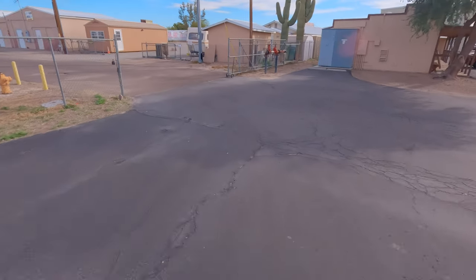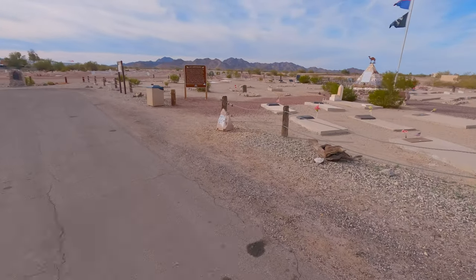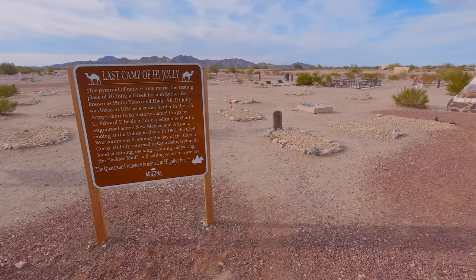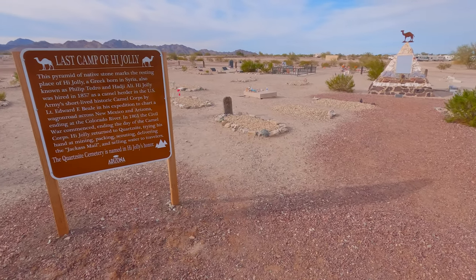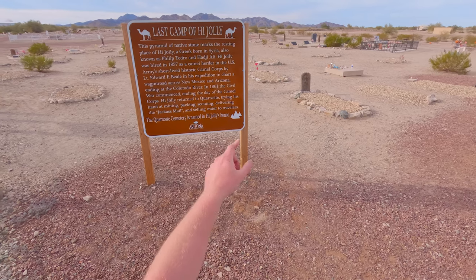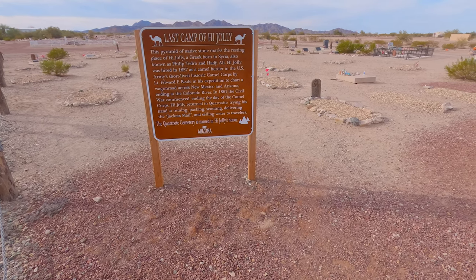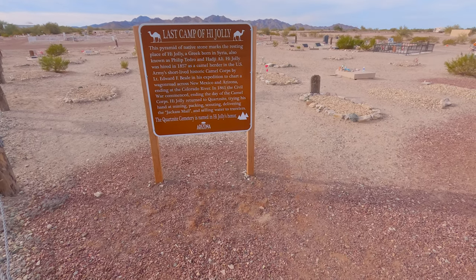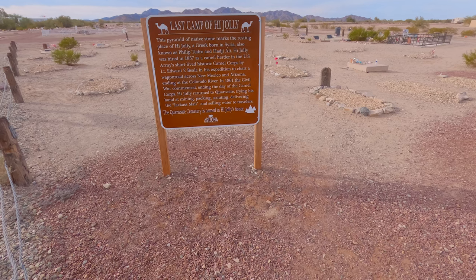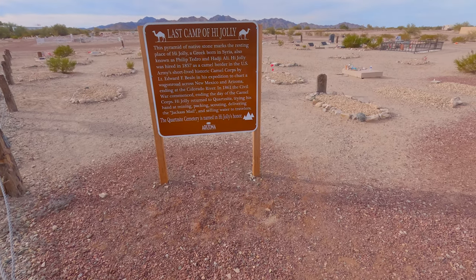They're bringing things from all over and they'll be up and running Monday morning, so we'll have to swing back by. Here is the Haijali monument — kind of interesting. This is actually the dedication for the area we're parked in right now. This pyramid of native stone marks the resting place of Haijali, a Greek born in Syria, also known as Philip Tedro and Haji Ali, who was hired in 1857 as a camel herder in the United States Army's short-lived historic Camel Corps by Lieutenant Edward Beale.